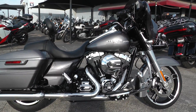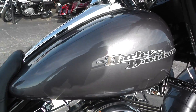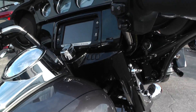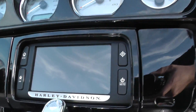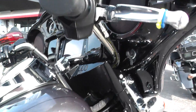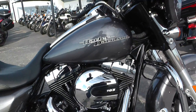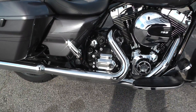It's the charcoal pearl paint job. It is the Special — not the Special Edition, but the Street Glide Special. So it does have the painted inner fairing. It's got the full LCD touchscreen radio. It does come with cruise control. It does have the 103 cubic inch motor as well as a six-speed transmission.